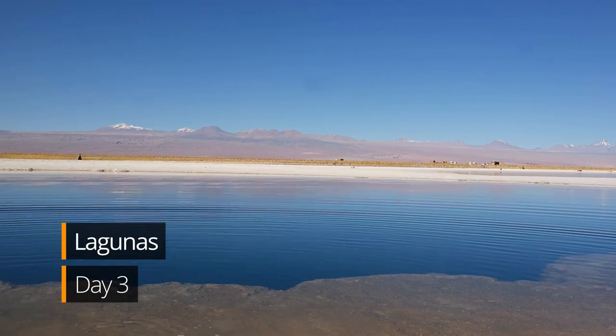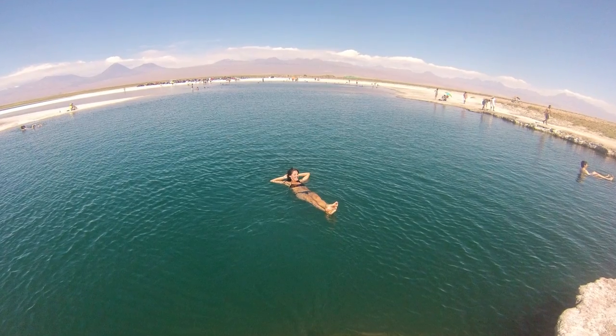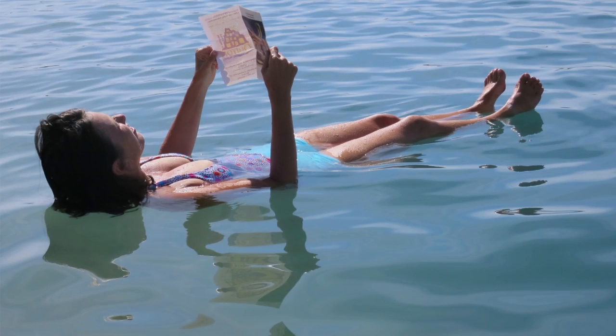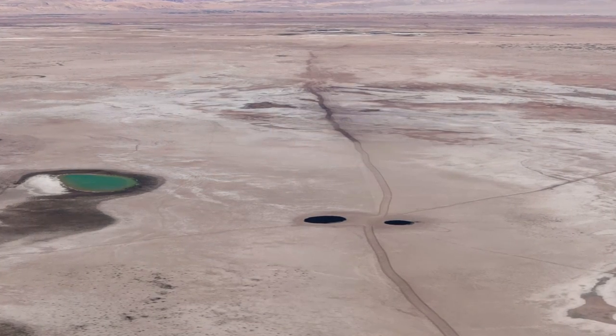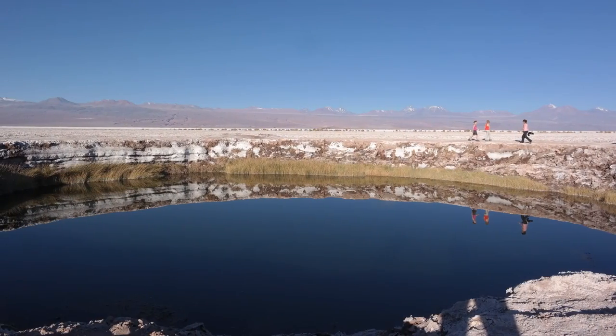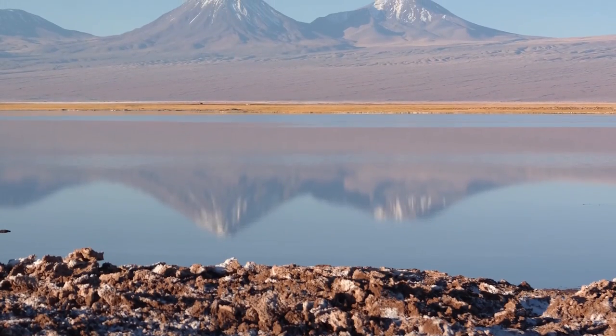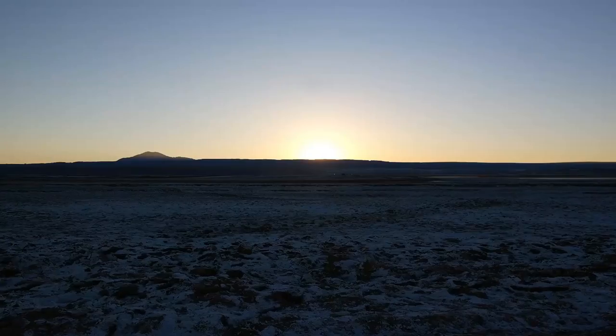Don't pack away your bathing suit just yet because you'll need it for the salt lagoons — the high-density salt water will allow you to lay back and float. Next, we'll take photos at the Ojos de Salar, two lagoons set very close to each other, resembling eyes. We'll finish off our day tour with a stunning sunset over the salt flats.